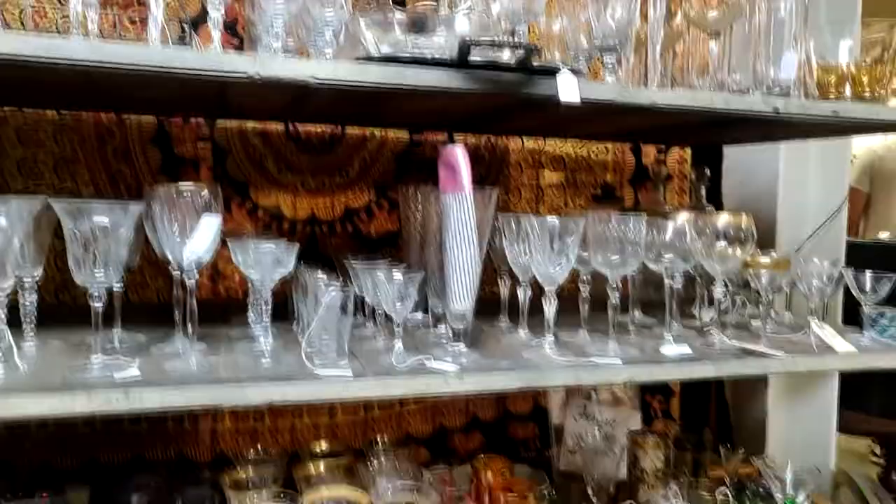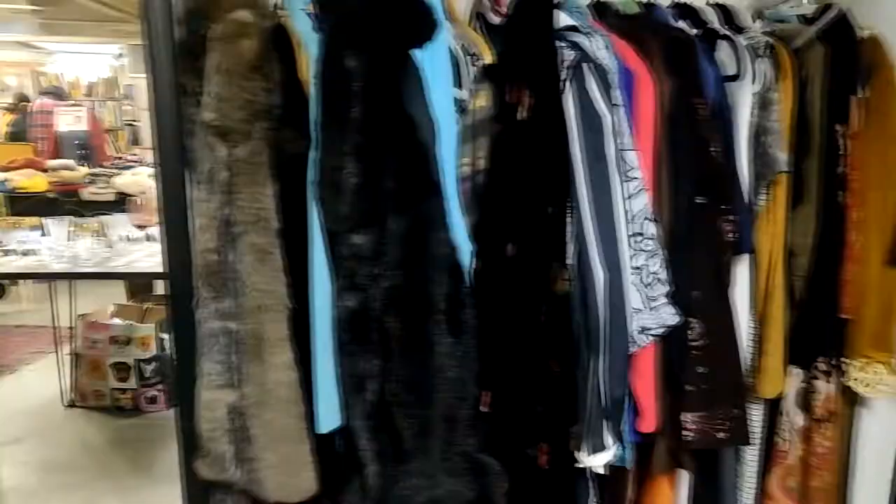Then I went on to the next place that had a lot of vintage clothes. I liked this blue top, this silk blazer, and this beaded blazer as well. They had a lot of kilt skirts too.